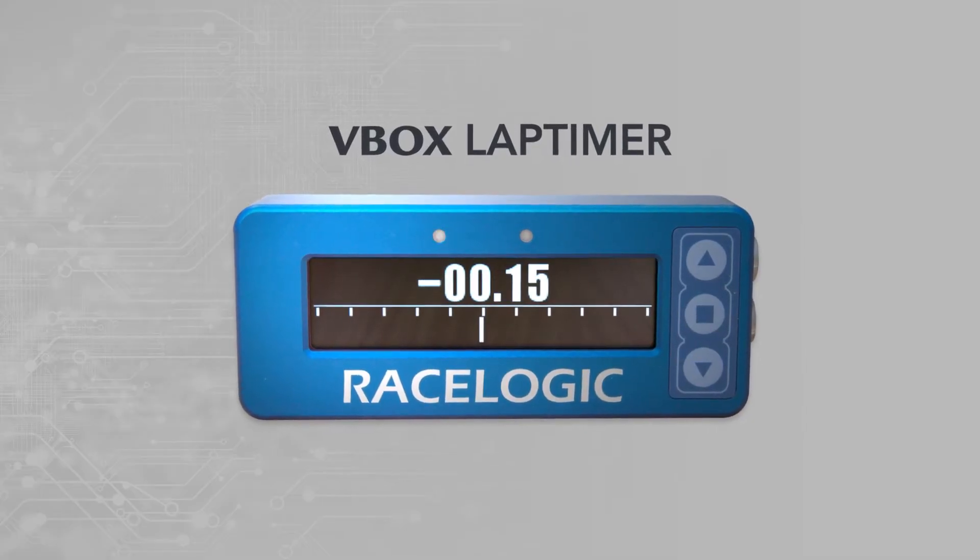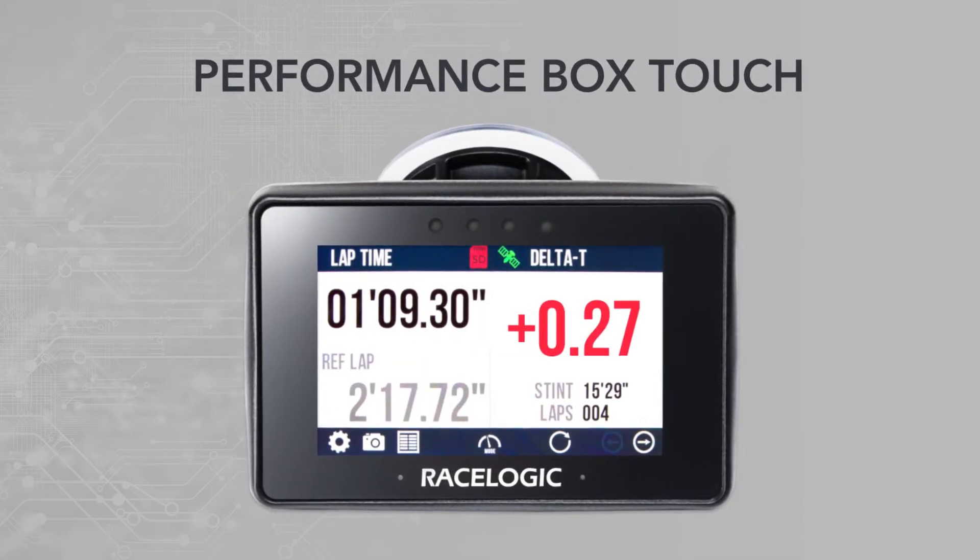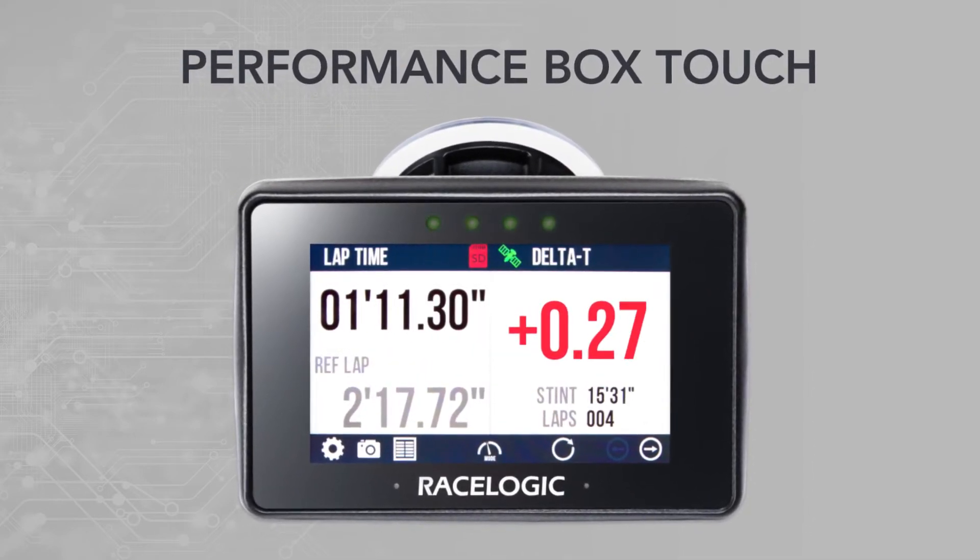Both delta T and delta V channels can be found on the V-Box lap timer and the new Performance Box Touch, which come ready to use straight out of the box.